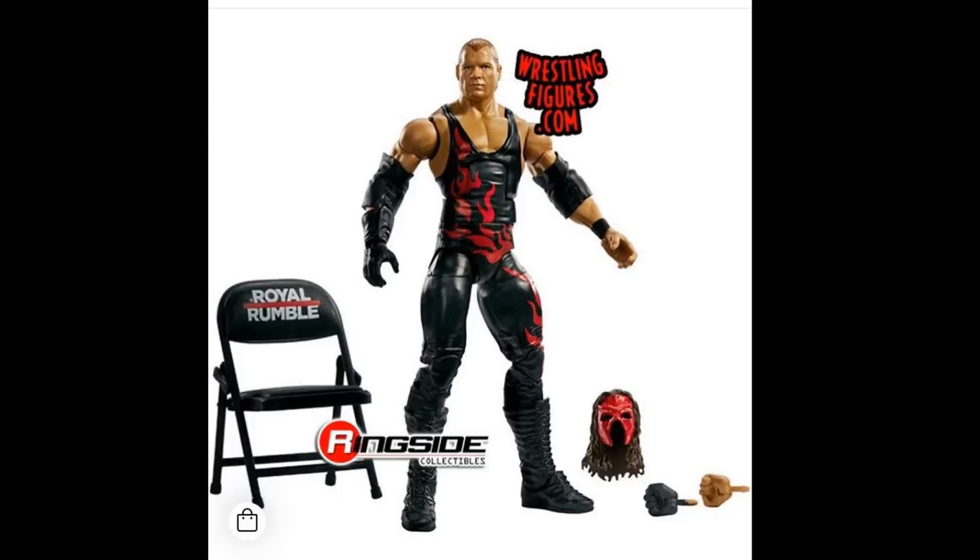Next up is Elite 63 Kane, and it is going to have that removable mask we saw in the 47.5 Elite series. Of course, every figure in Elite 63 and beyond will come with interchangeable hands, which is absolutely amazing. This is obviously his Royal Rumble attire and it does come with a chair. I wish they had also included a head scan with the mask molded on — those are much better, and the removable mask just doesn't fit the Kane right.